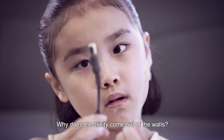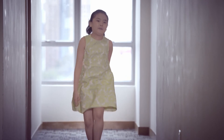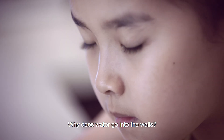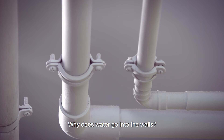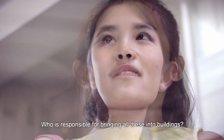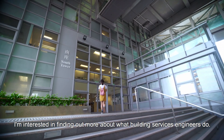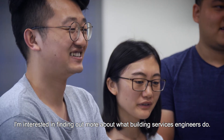Why does electricity come out of the walls? And air comes out of the walls too — so does water. Why does water go into the walls? Who is responsible for bringing all this into buildings? I am interested in finding out more about what building services engineers do.